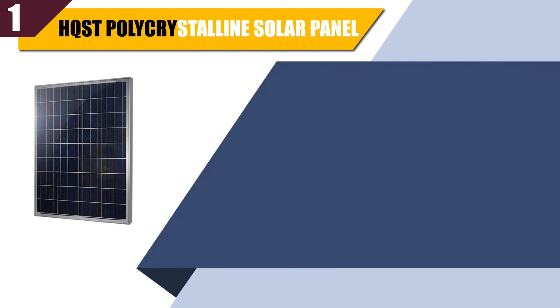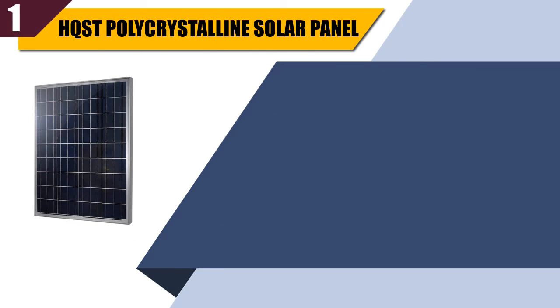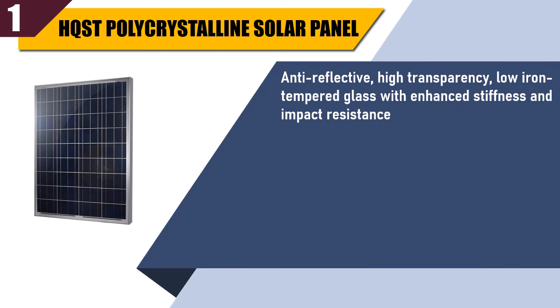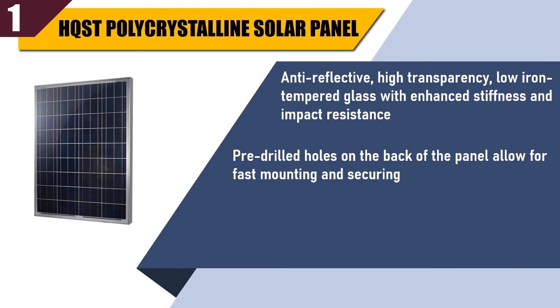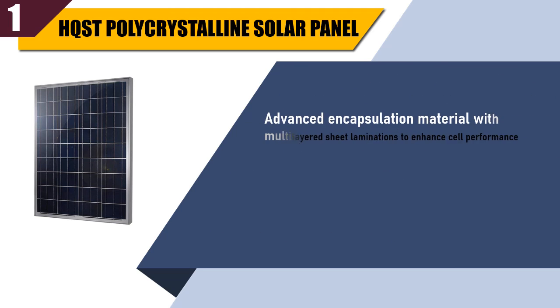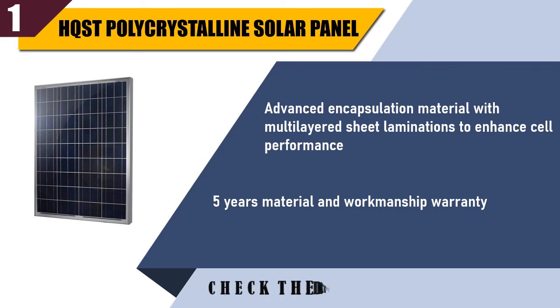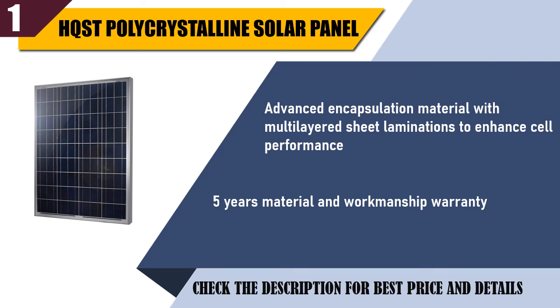Best of 1: HQST polycrystalline solar panel. Anti-reflective, high transparency, low iron tempered glass with enhanced stiffness and impact resistance. Pre-drilled holes on the back of the panel allow for fast mounting and securing. High module conversion efficiency. Advanced encapsulation material with multi-layered sheet laminations to enhance cell performance. 5-year material and workmanship warranty. Check the description for best price and details.